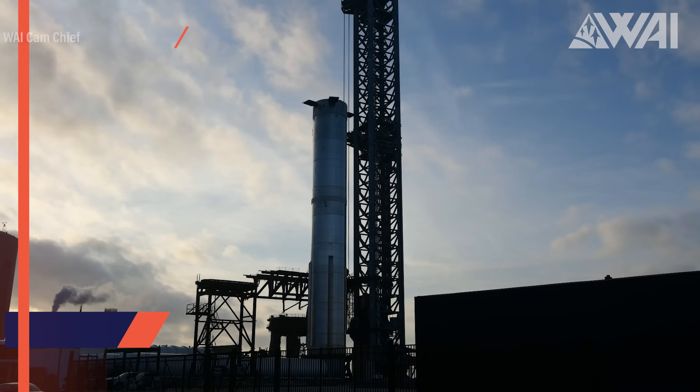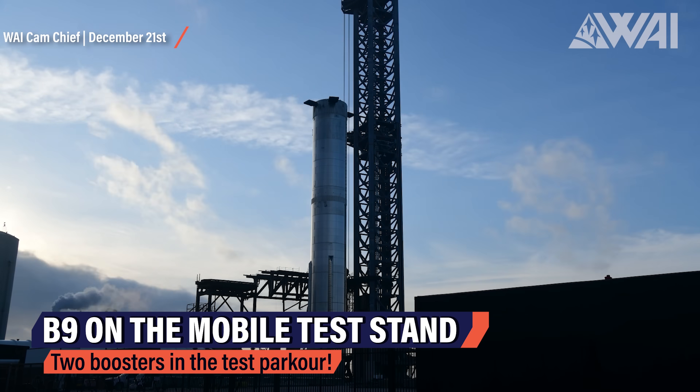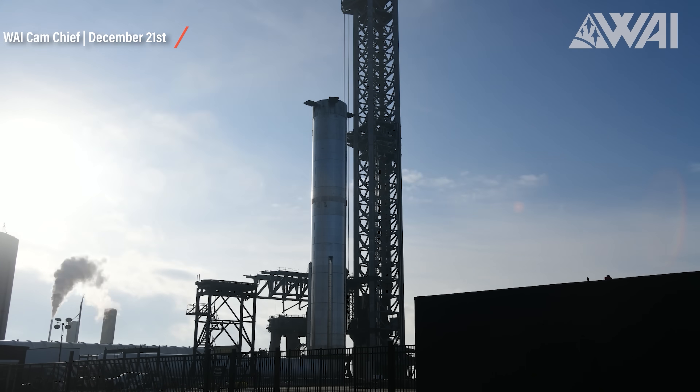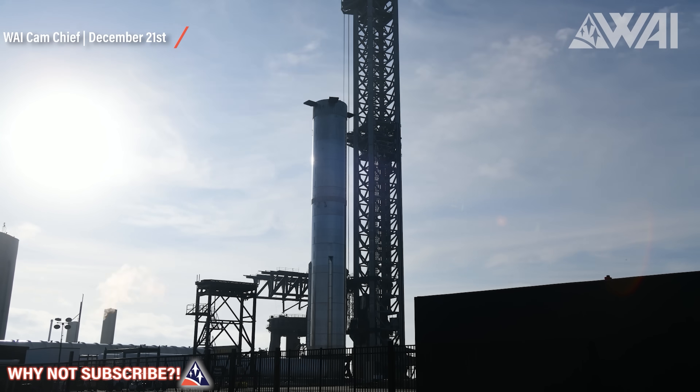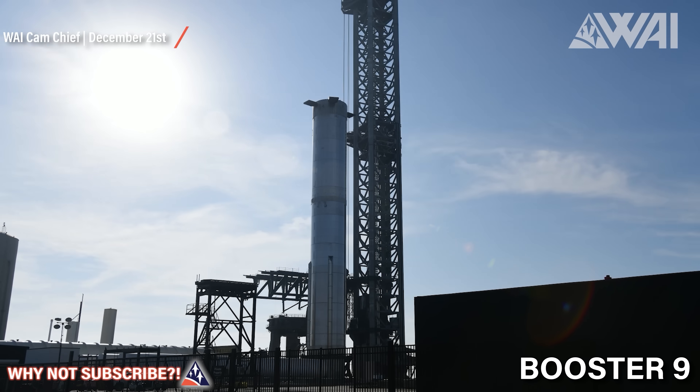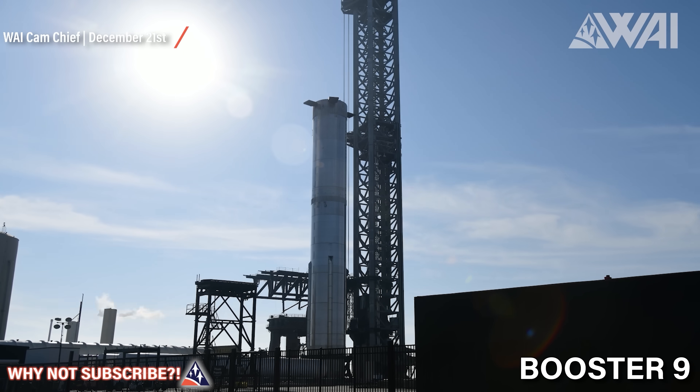Starship Updates — and we're back at Starbase! Another year has begun and there's a lot of work ahead for SpaceX's team working on the largest and most unusual rocket ever built. To explain what's going on right now, we have to go a few days back. These pictures are from December 21st, 2022. SpaceX rolled Booster 9, the next super heavy booster in the production pipeline, down to the launch site for cryo-proof testing.